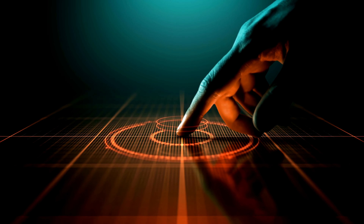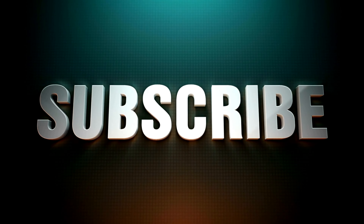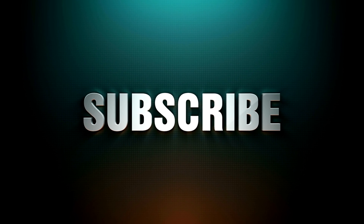We hope you found this information helpful. If you did, please give this video a thumbs up and share it with other parents who might benefit from it. Stay tuned for more informative content.